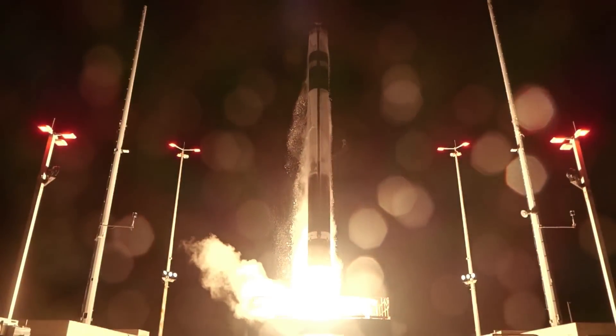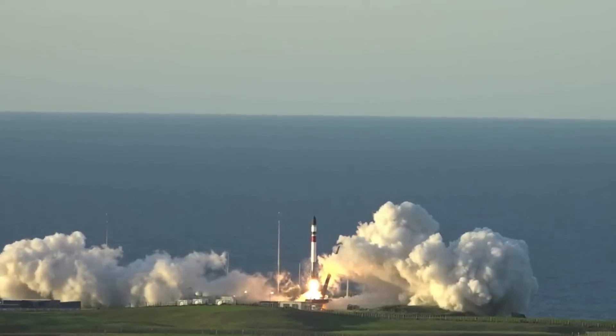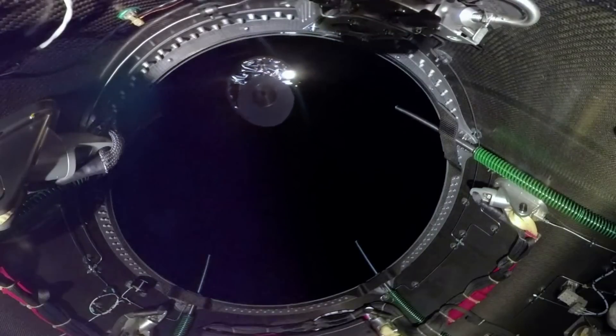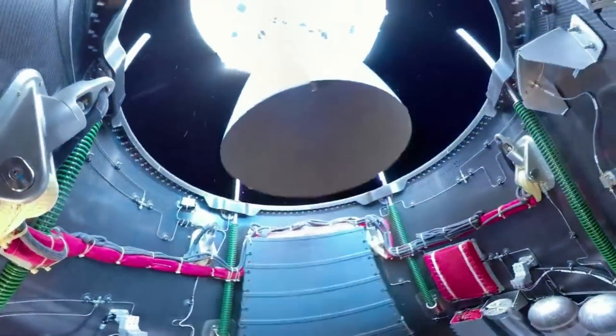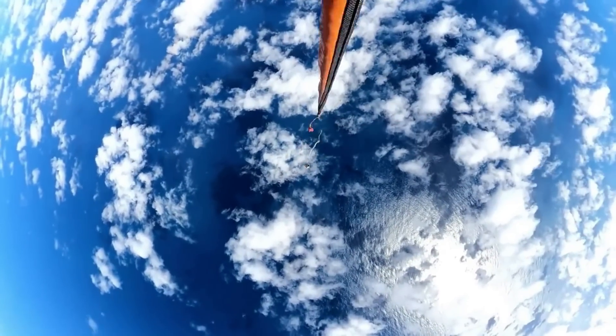Tonight, Rocket Lab's Electron rocket is scheduled to lift off and has quite a unique mission profile planned. As the 39th Electron launch, the rocket is not only carrying multiple payloads in a rideshare configuration, but it will also test partial reusability — something Rocket Lab has been working on for years now to try and figure out the best method.